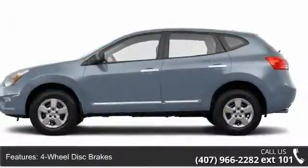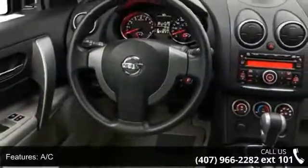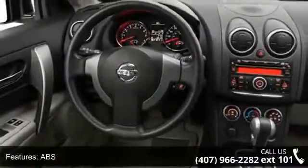4-wheel disc brakes, AC, ABS, adjustable steering wheel, auxiliary audio input, brake assist, bucket seats, child safety locks and engine immobilizer.